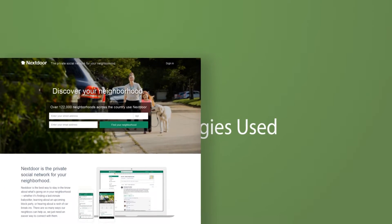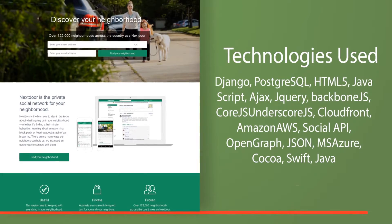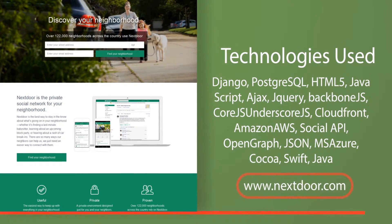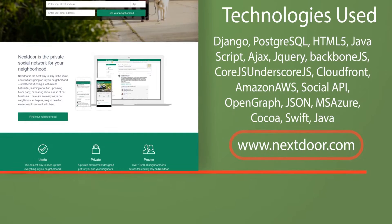Technologies used: Django, PostgreSQL, HTML5, JavaScript, Ajax, jQuery, Backbone.js, Core.js, Underscore.js, CloudFront, Amazon AWS, Social API, Open Graph, JSON, MSA, Zur, Cocoa, Swift, JavaScript, Java.